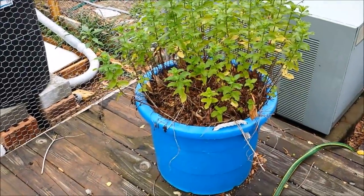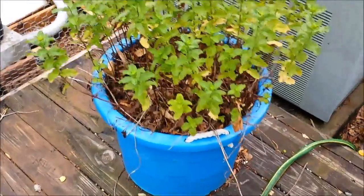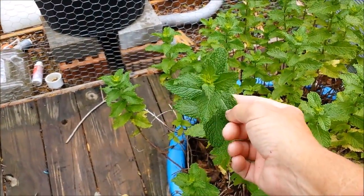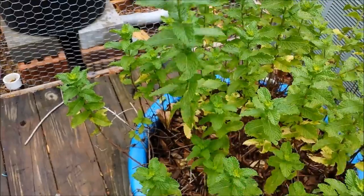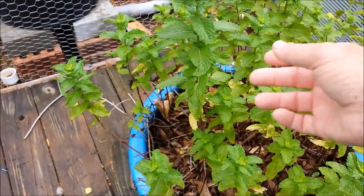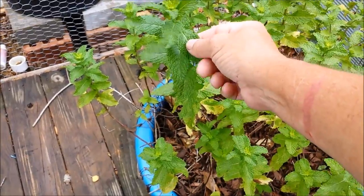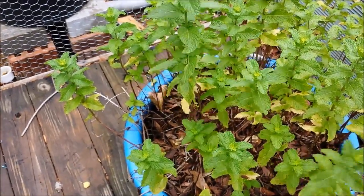The mint in the container is still doing great. I need to go through it and pull out some of the dead stuff, but the rest of it is looking really good. This is just regular mint — it's not spearmint, it's not peppermint, it's just mint. It's the kind that's used a lot in Syrian style cooking. I love this stuff.